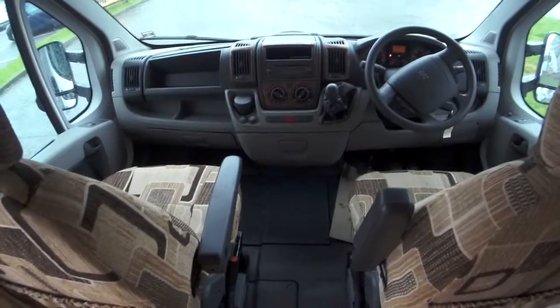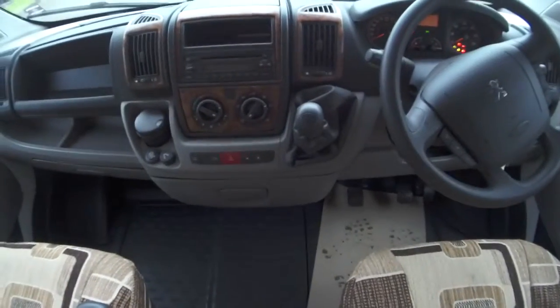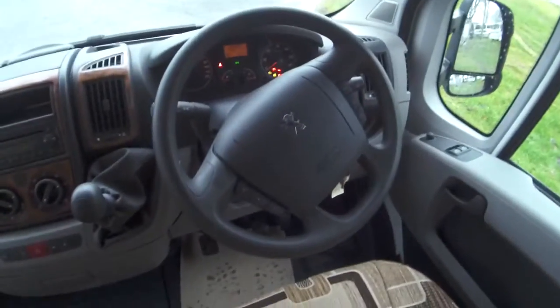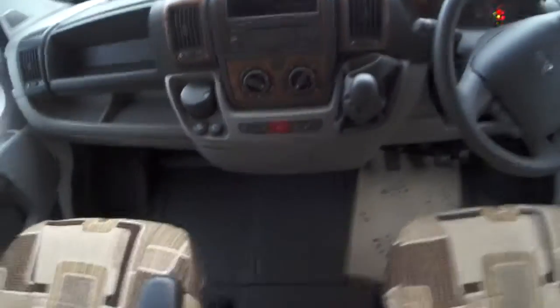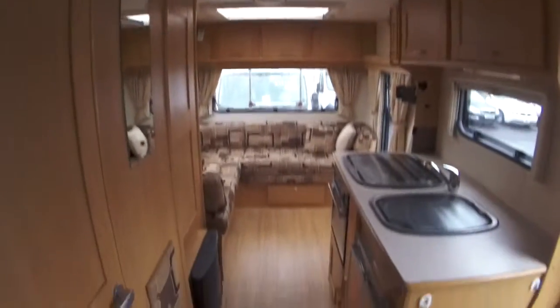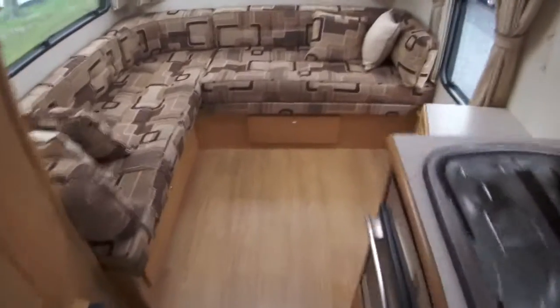You've got swivel front seats giving you extra room, so in the mornings you can very simply have your tea and coffee sitting at the front of the van. There's a five-speed gearbox, radio controls on the steering wheel, and electric windows. Going right from the front to the back of the van, you can see you've got a rear lounge, which allows for excellent room, a lot of floor space, and more worktop space.